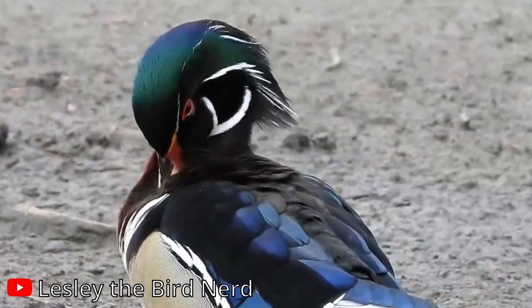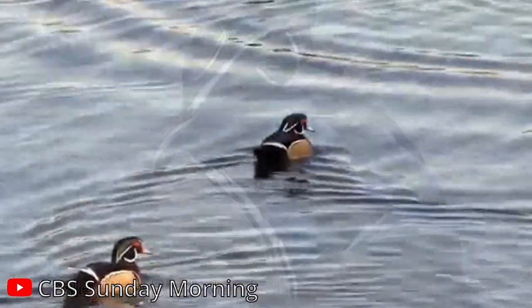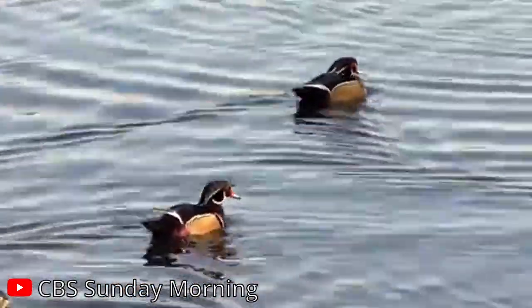The female makes a distinctive "ooik" sound, which can be heard echoing through the forested wetlands, while the male's call is a softer, more subdued "jeeb."